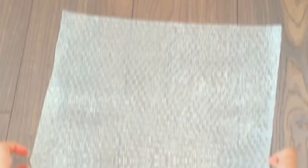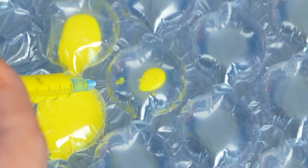Wait, I know — maybe I can create something cool out of this stuff! Just fill the bubbles up with paint — and the best part? No popping sounds! Look what I ended up with — a cute little happy face! And I can hang it up right here!